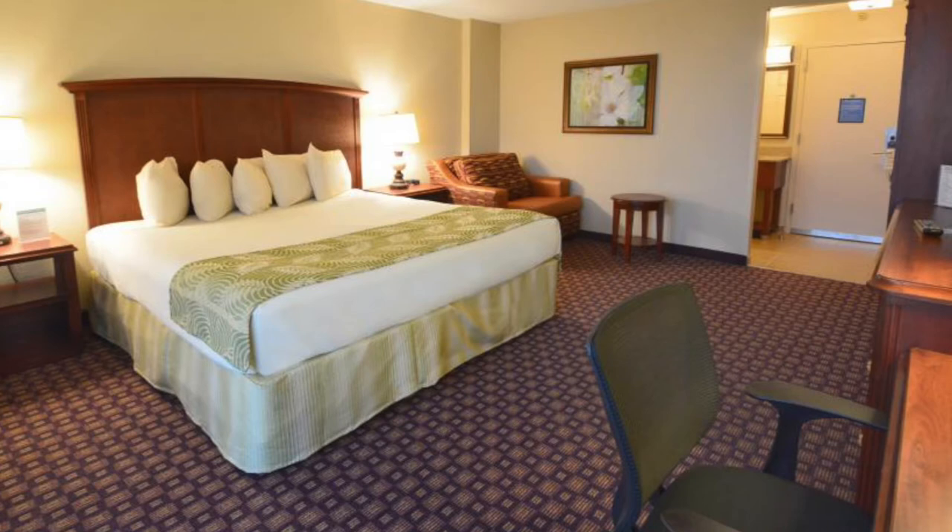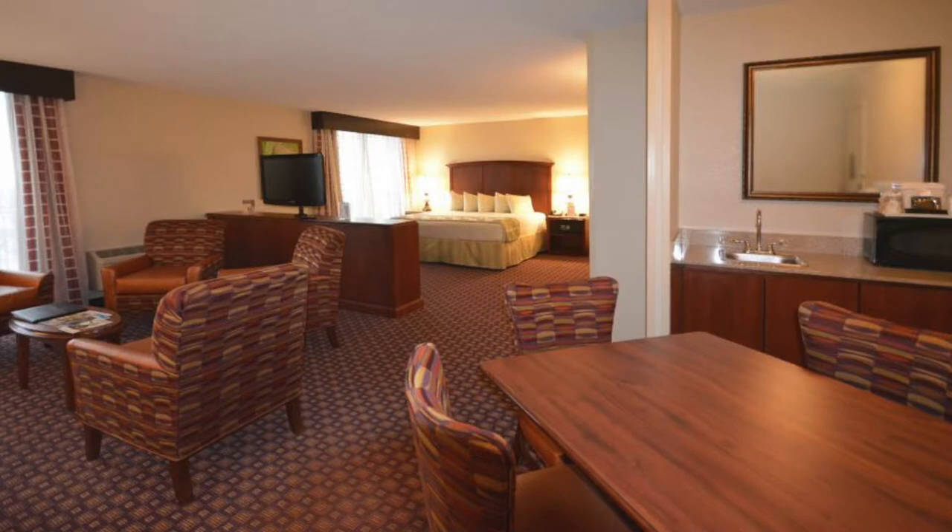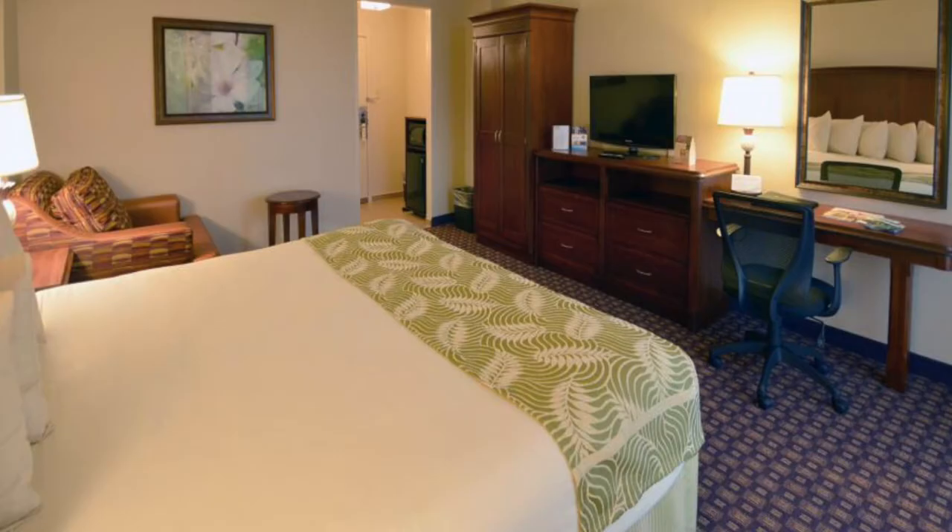Your room is a comfortable retreat that features an array of amenities to make you feel right at home, like free Wi-Fi, plus microwave, mini-fridge, and an ultra-luxurious Simmons Beautyrest pillow-top mattress.